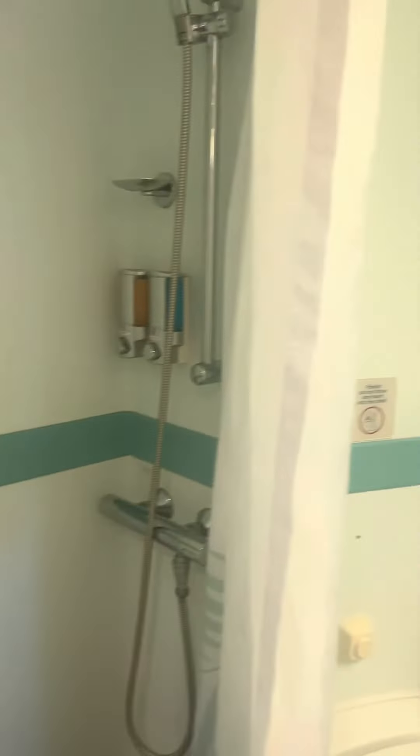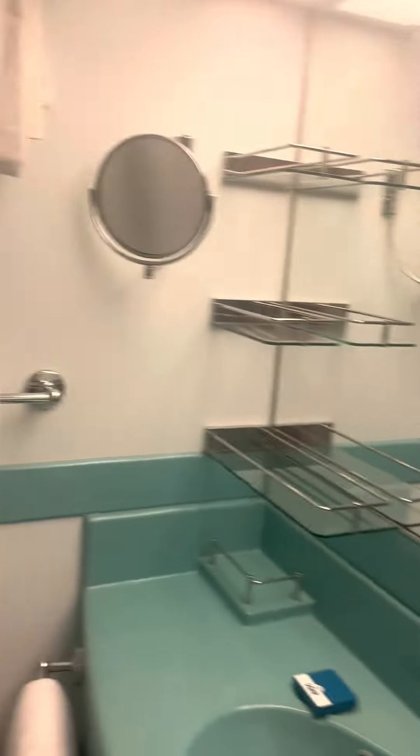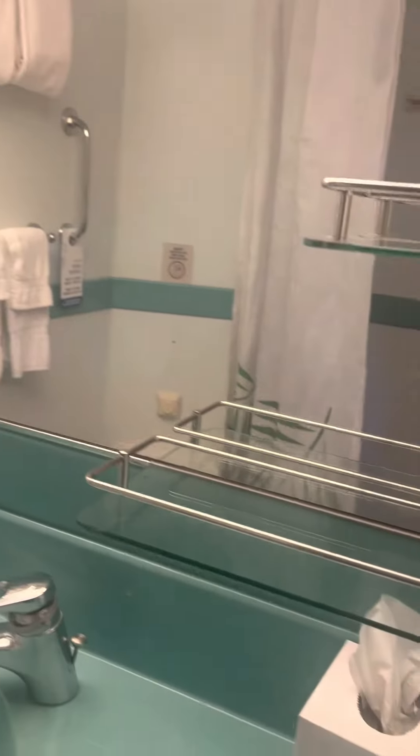The bathroom is on this side — it's your standard Carnival Pride bathroom with the shower, one sink, but plenty of countertops and shelving, and a mirror.